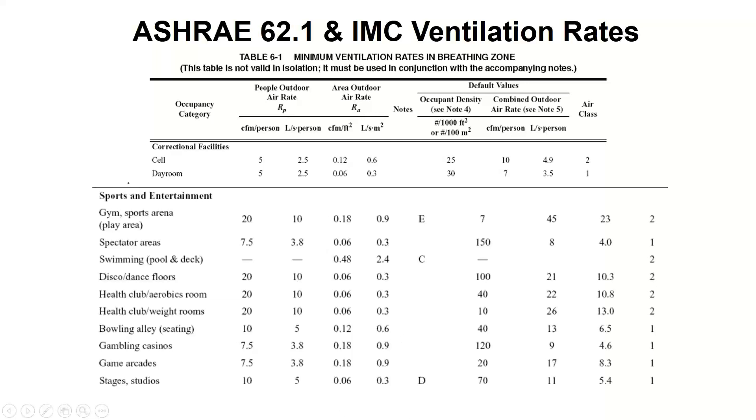When it comes to fitness centers, we look at this table — specifically the sports and entertainment section. You need to focus on CFM per person and CFM per square foot — you have to add them together because the density of people makes a difference. We bring in a certain CFM per person of outdoor fresh ventilation air to dilute down what people bring in — germs, odors, whatever — and a separate CFM per square foot amount to dilute off-gassing from paint and furnishings.